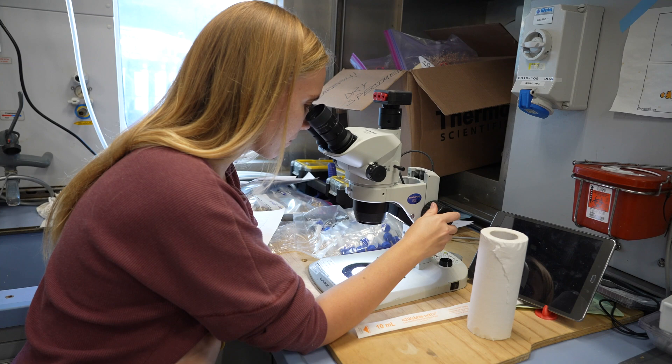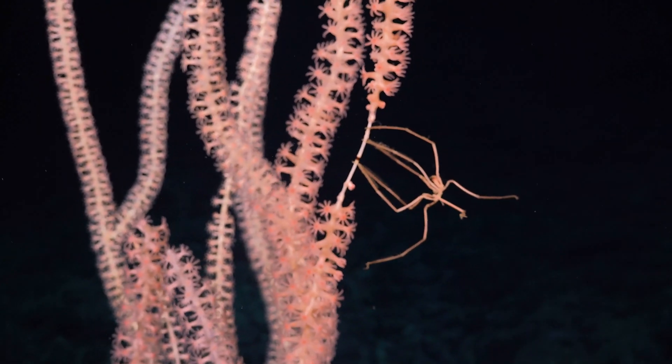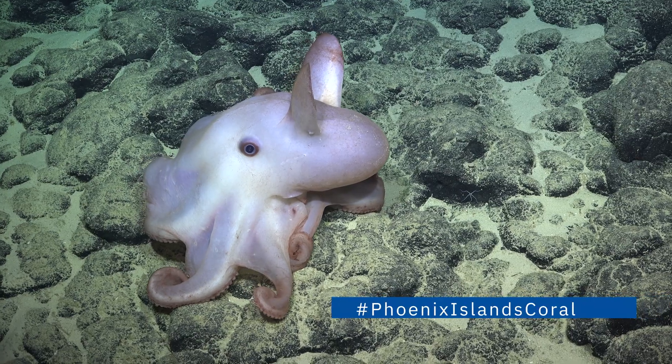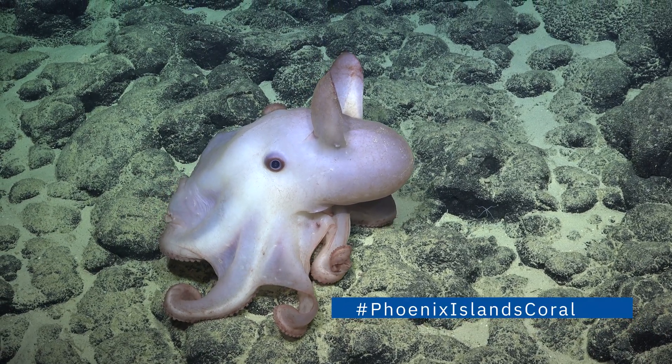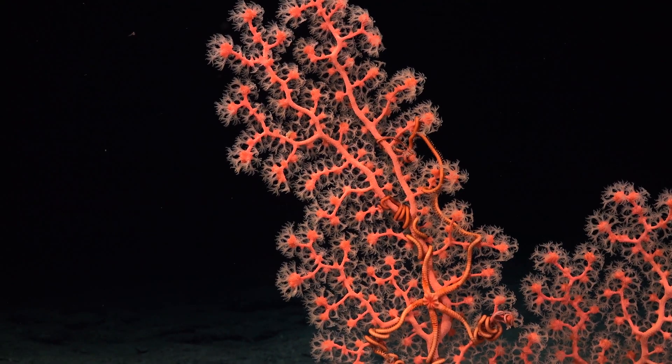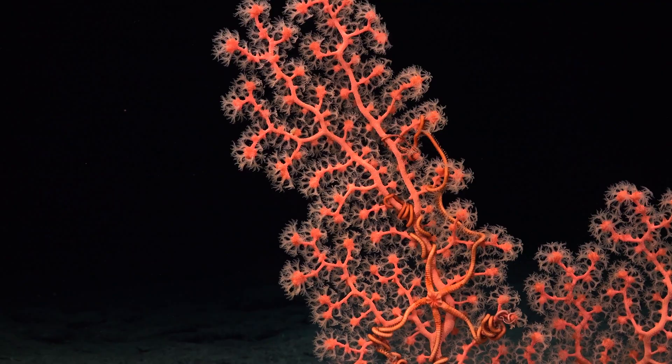I want to raise awareness for the different organisms that are really important to our ecosystems, not just the organisms that are really high profile, but also the smaller organisms like the deep-sea corals that are really important to our ecosystems as well.